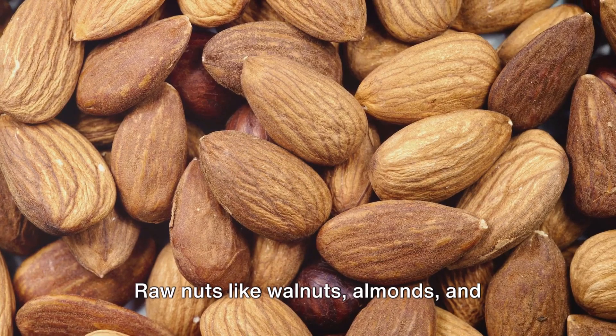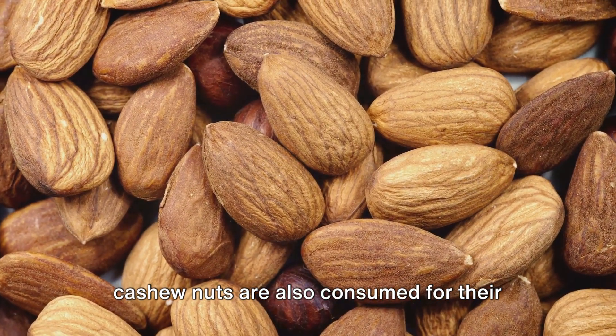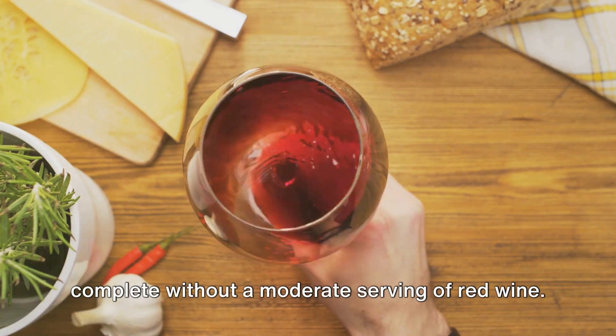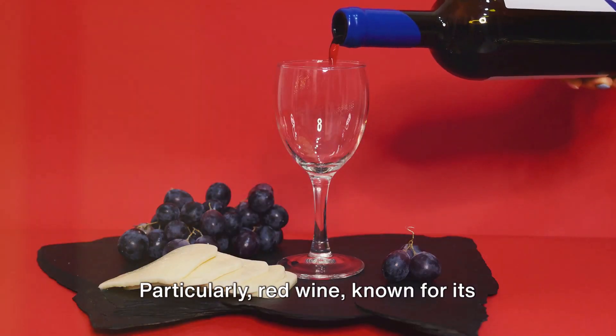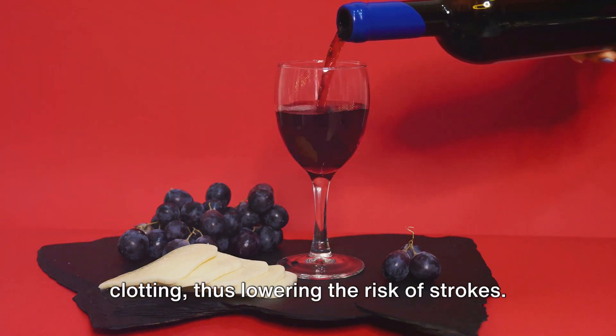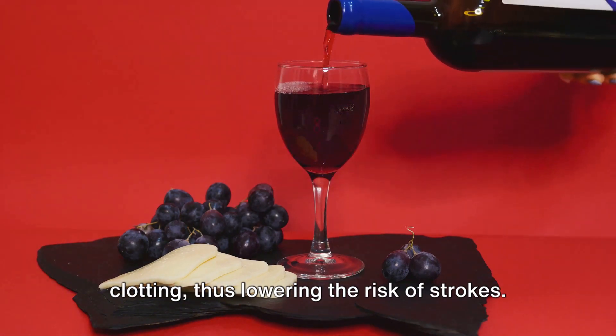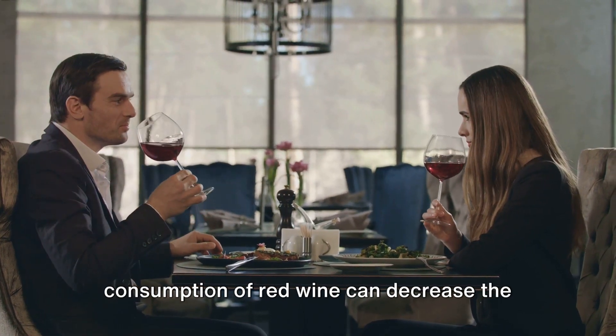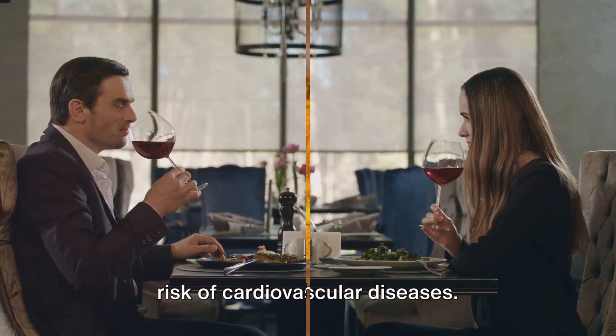Raw nuts like walnuts, almonds, and cashew nuts are also consumed for their fat content. No Mediterranean meal is complete without a moderate serving of red wine. Particularly red wine, known for its antioxidant properties, can reduce blood clotting, thus lowering the risk of strokes. Experts even suggest that moderate consumption of red wine can decrease the risk of cardiovascular diseases.